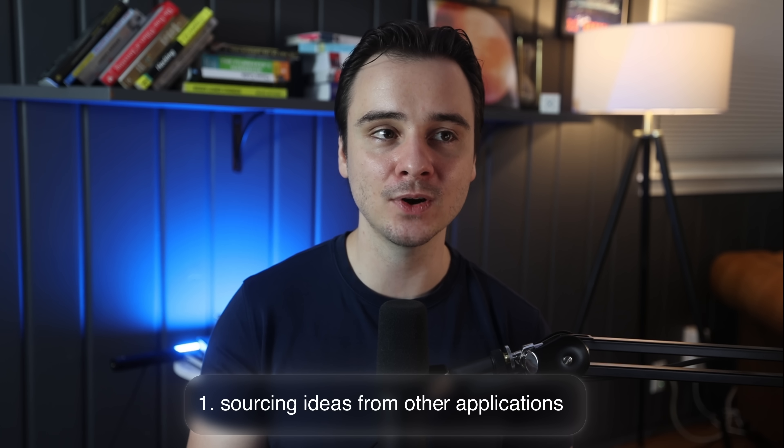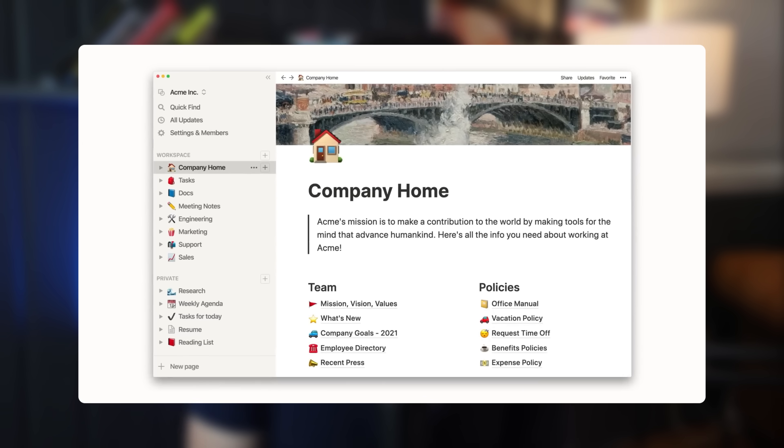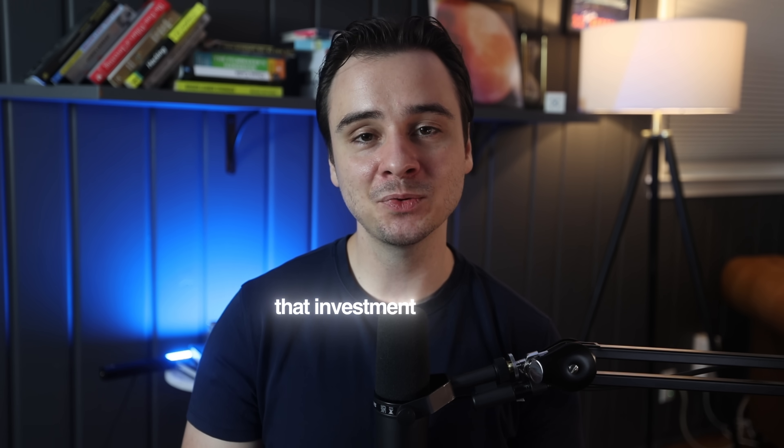There are a few relatively inexpensive ways to handle outsourcing design. First, source ideas from other applications — study how they handle UI and UX flows and adapt what works for you. Second, hire a designer on freelance sites like Fiverr or Upwork. You can find incredibly talented designers for just a few hundred bucks, and they'll design a few key features you can use as a blueprint. This is exactly what I did with my most recent app, State of Health, and the designs turned out phenomenal.